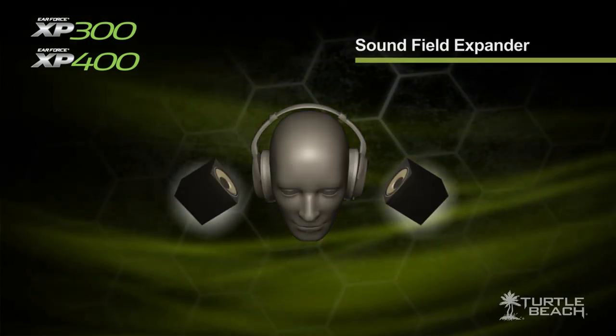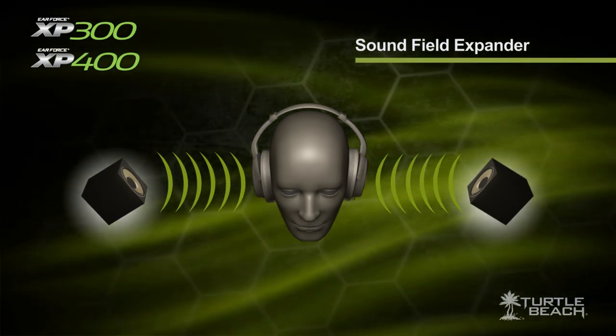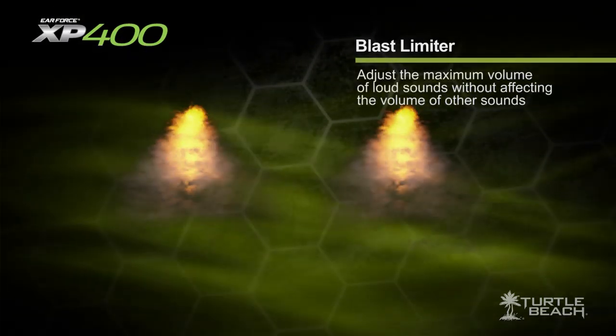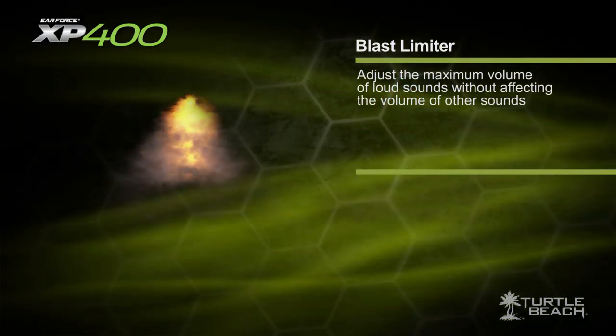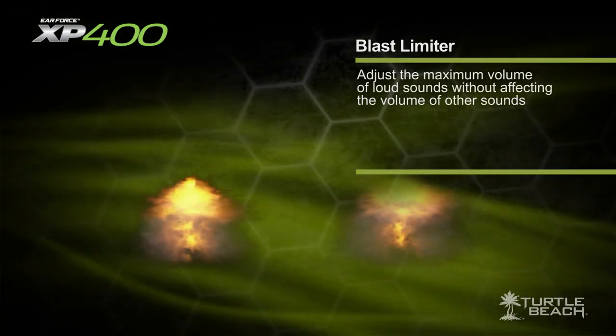The XP300 includes a Sound Field Expander to boost sounds on the left and right sides, so you can always hear who's sneaking up on you. On the XP400, the Sound Field Expander is replaced with a blast limiter, which reduces the sound level of blasts and other loud sounds, letting you boost the low-level sounds and hear what's going on around you.